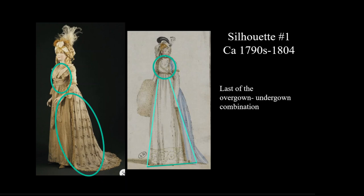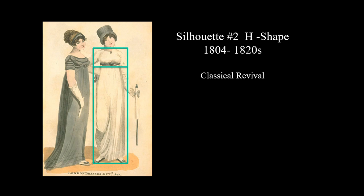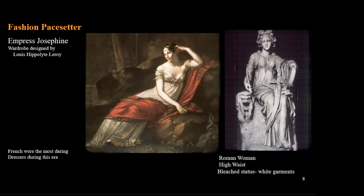Silhouette number one for women in this era is the transition from the two gowns, from the 1790s to about 1804. There is an emphasis on round shapes and the skirt is wider at the hem than the shoulders. Silhouette number two, from 1804 to the 1820s, loses the overall round shapes. The skirt is narrow, generally about the width of the hips and shoulders. The waistline of the dress is just under the bust line, losing any sense of the natural waist. This effect is an H-shape or rectangular.